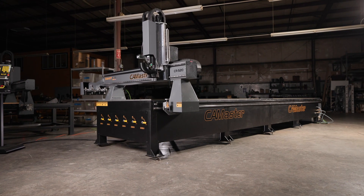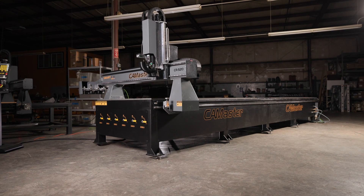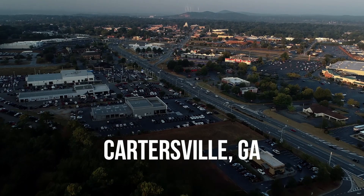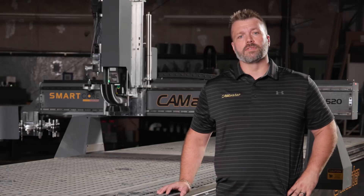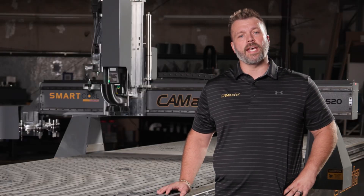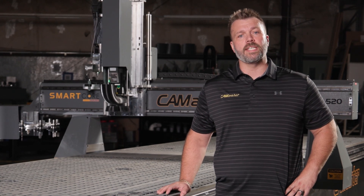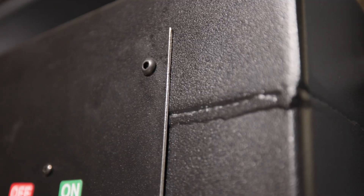All our machines, including this one, are proudly designed, manufactured, built, and supported right here in Cartersville, Georgia. We use the best quality steel for our frames, side assemblies, and gantries. We precision mill all the steel here in our facility to guarantee accuracy from the start. All our frames are welded — no bolts here — to provide the most rigid foundation.